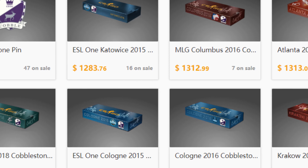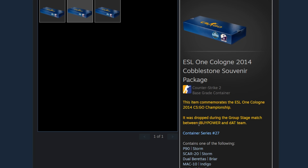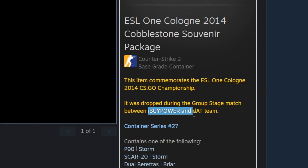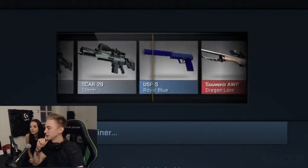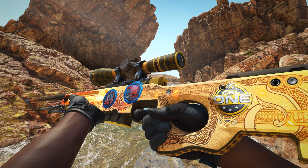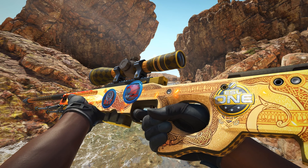A regular cobblestone package costs about $1,100, but the Cologne 2014 cobblestone package with the IBP Foil sticker costs around $7,000 to $15,000. The chance to pull a Dragon Lore is about 1 in 4,000, which means you'd have to spend approximately $28 million to get this orb.